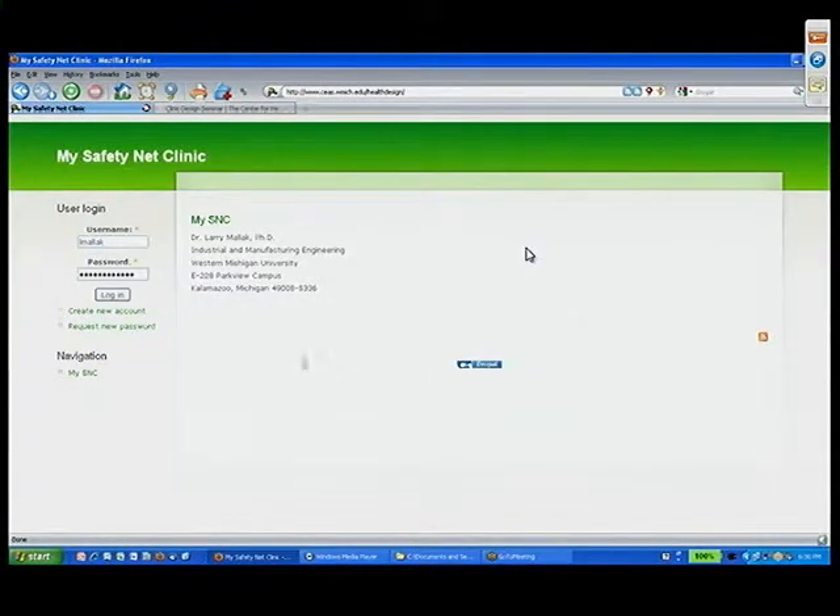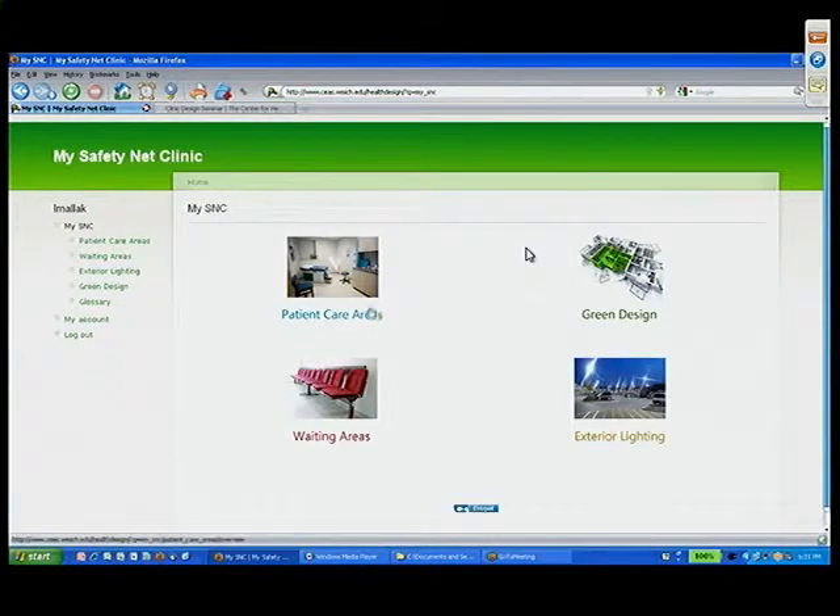This is the safety net clinic tool running off our servers. We log in and have mySNC — my safety net clinic — with four icons for the four modules that will be developed. Green design is the first one. We were inspired by the visit at La Maestra when Zara mentioned that green didn't really cost her much more. As an engineer, I was intrigued that you can design something that's better for our environment and better for your bottom line. When you design to LEED certification levels, you save a lot — particularly energy and water are the most tangible.